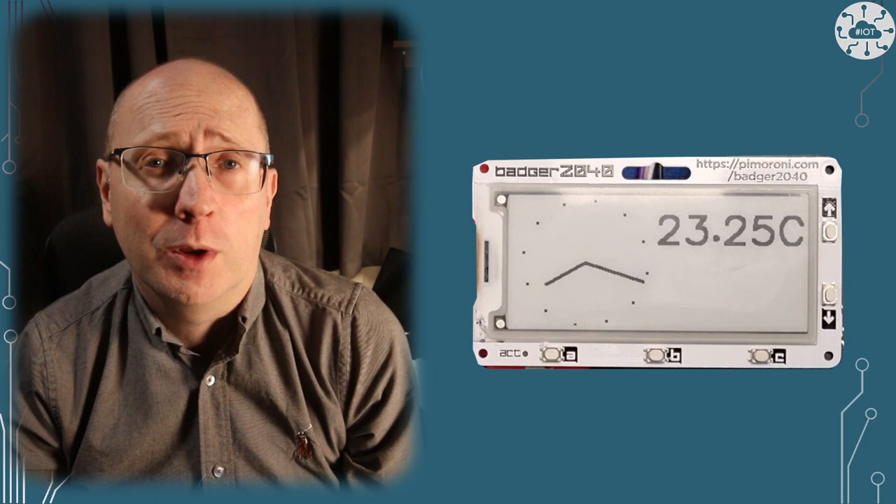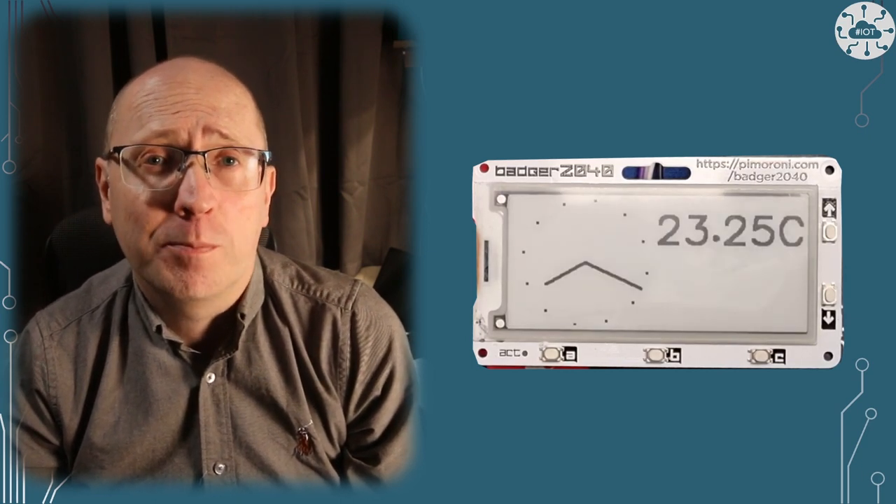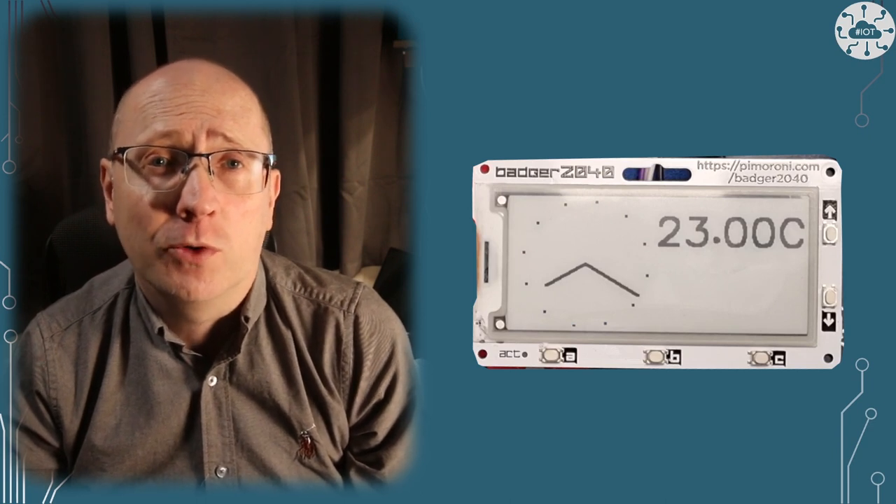One popular real-time clock is the DS3231. A lot of modules that use this are available and usable from the Raspberry Pi Pico. The DS3231 is an extremely accurate, battery-maintained, temperature-adjusted clock. There are a couple of repos with examples to go with this video, including how to connect a DS3231 real-time clock to a Badger 2040 display, showing an analog clock face and the current temperature.